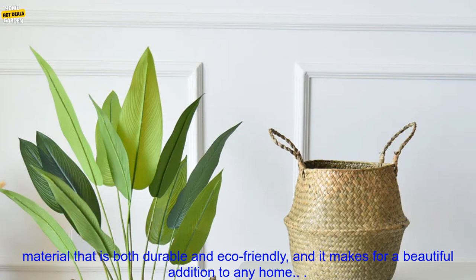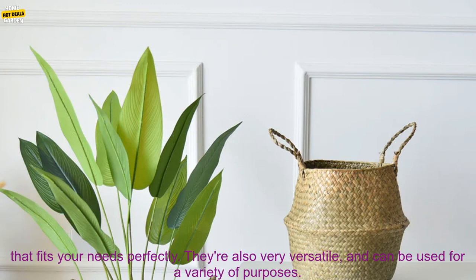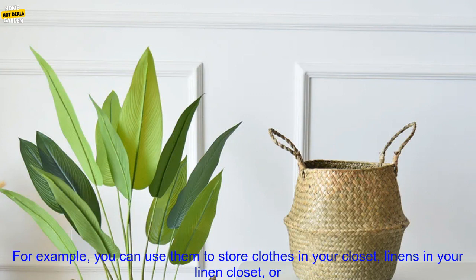Bamboo is a natural material that is both durable and eco-friendly, and it makes for a beautiful addition to any home. Handmade bamboo storage baskets are available in a variety of sizes and shapes, so you can find one that fits your needs perfectly. They're also very versatile, and can be used for a variety of purposes.